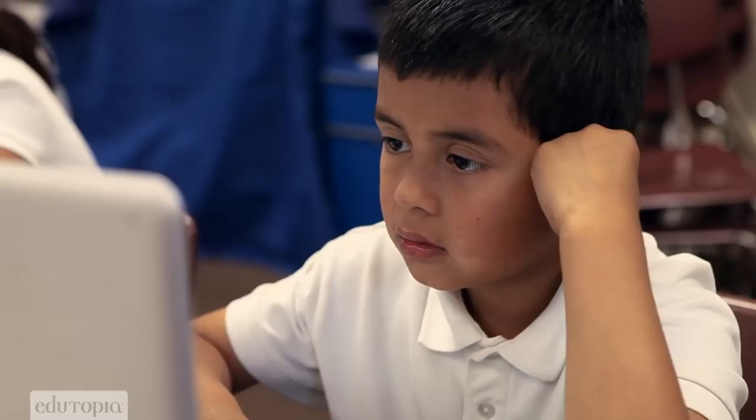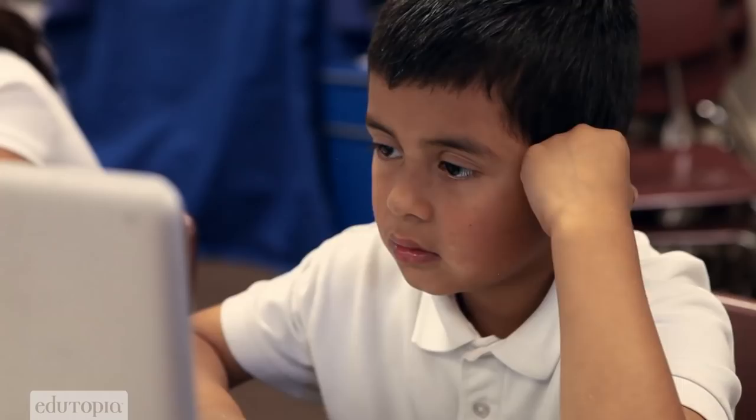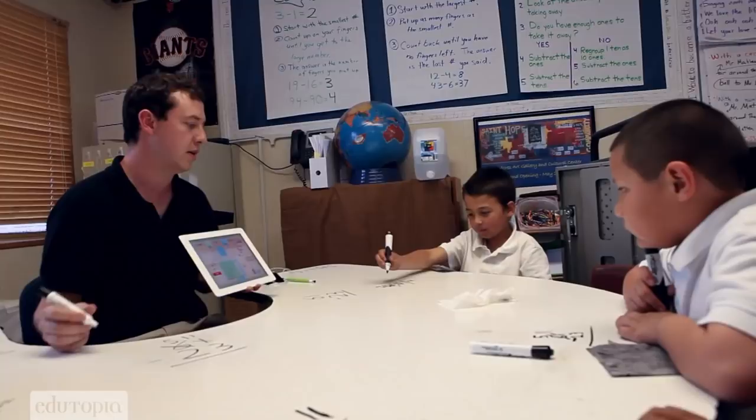Every six to eight weeks we take a benchmark exam so I can compare where my students were at the beginning of the year to where they are now, and I have seen some great improvement. I have data that shows that they're improving at a much greater rate than my students had in the past two years when I didn't have any of these applications.